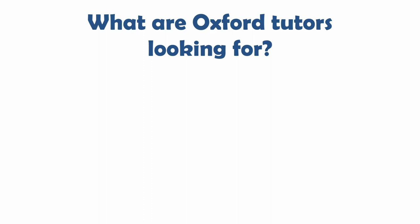We hope you find this video useful. I'm going to start off with some background information about what Oxford tutors are looking for in students they admit, as a way of explaining why it's important for you to be exploring your subject interests beyond the school curriculum.